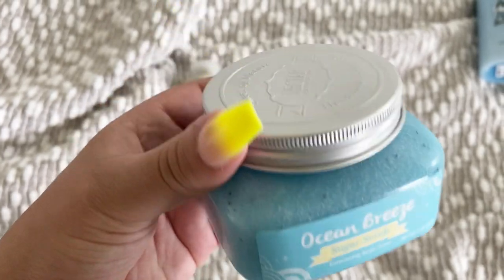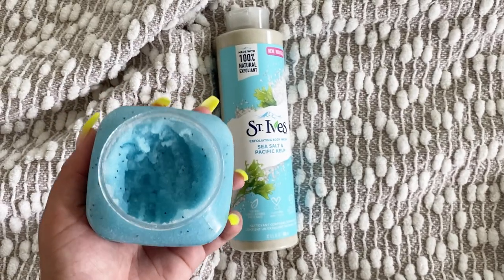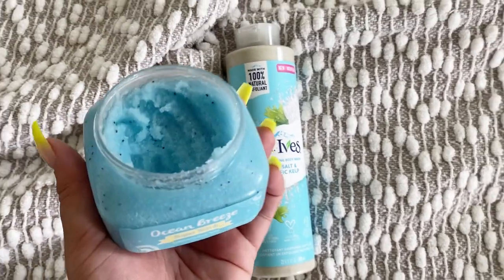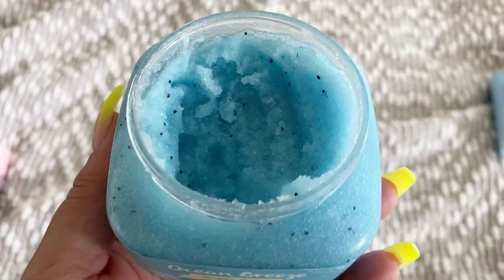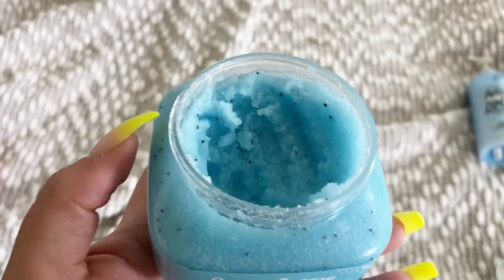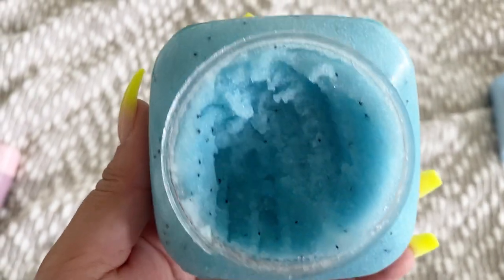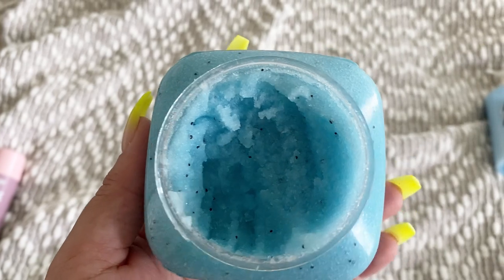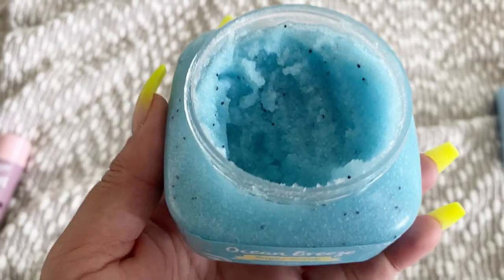For body scrubs we're gonna pair it with the Ocean Breeze sugar scrub from Nectar Bath Treats. Despite the fact that these are two different brands, they smell exactly alike — this is a perfect match. I've talked about Nectar Bath Treats before, I love them and I do have a discount code in the description box. This is probably my favorite scent from them so far, and it's in my top three or five favorite smelling sugar scrubs.